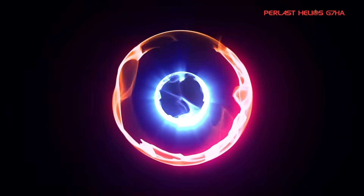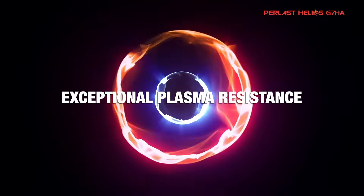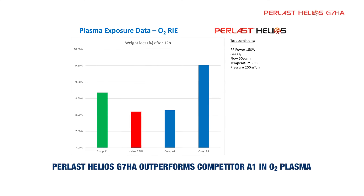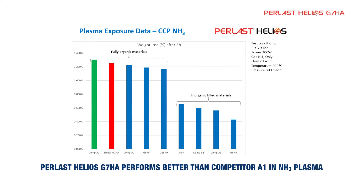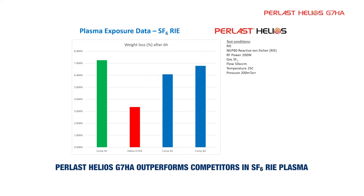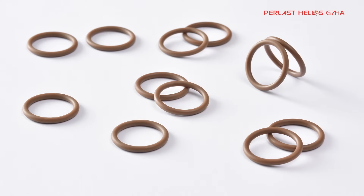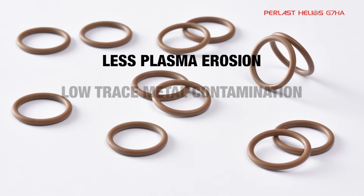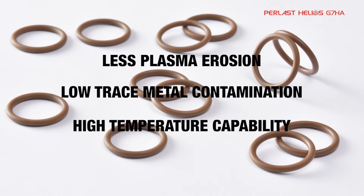Pearlast Helios FFKM grades demonstrate exceptional plasma resistance even at temperatures of up to 310 degrees Celsius. The G7HA grade of Pearlast Helios has been extensively tested in a series of different plasma environments, including O2, NH3, and SF6. In each environment, G7HA experiences less plasma erosion than seal materials from leading competitors, improving yield and reducing downtime.